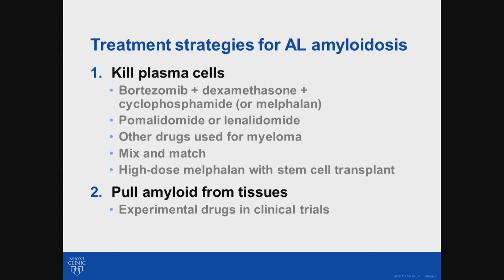Each of those approaches has the exact same goal: get rid of those plasma cells so they can't make any more bad immunoglobulins or bad light chains, and then allow the body to not get worse — and actually heal faster. The body knows that amyloid doesn't belong in the tissues, but it's just not very effective at drawing it out itself. It does it, but very slowly.